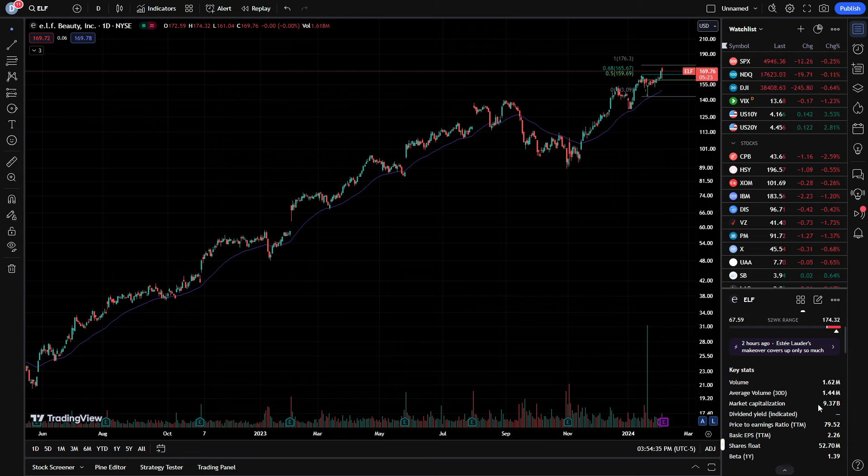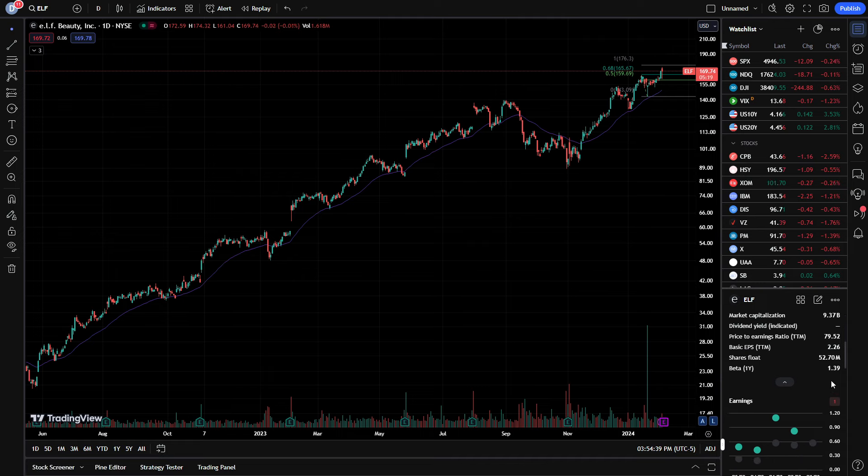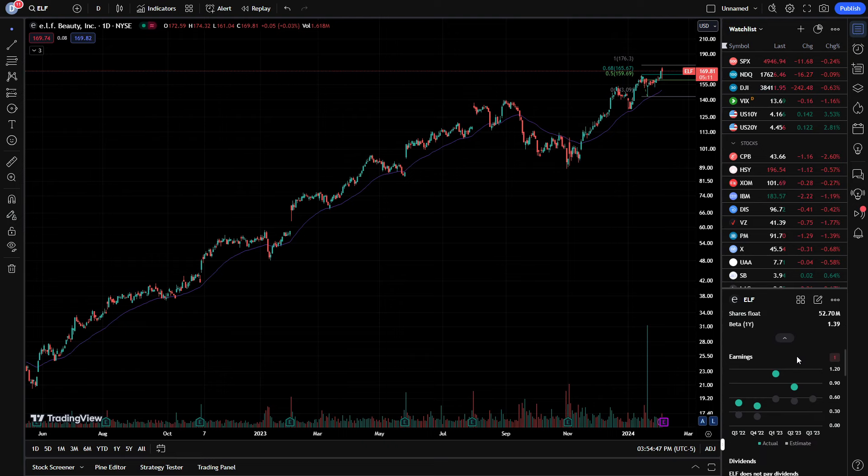We have a market cap of 9.37 billion, PE about 79.5, and a beta of 1.39. The beta represents the volatility of the stock in relation to the overall market, so it's technically a little more volatile than the overall market. However, even though we could argue it might be viewed as overvalued, remember what I've said about consistent growth quarter over quarter, year over year, and consistent positive catalysts coming in for a stock.